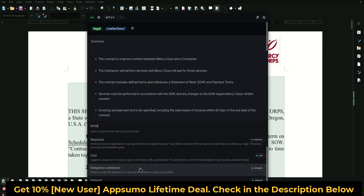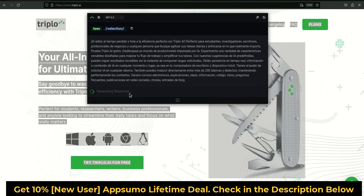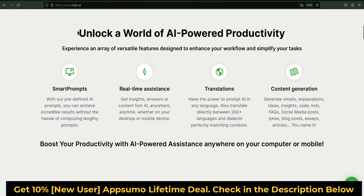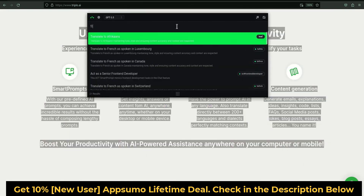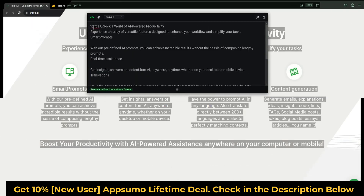How AAAI works. Number 1: Bring AAAI Alive Anywhere. To summon the AAAI input bar, just press Ctrl plus Alt plus Space on your computer, no matter where you are. Number 2: Input your prompt. Ask anything you want from AI. For example, suggest posts for Facebook to engage my automation fanatics audience.